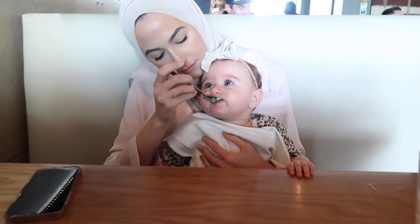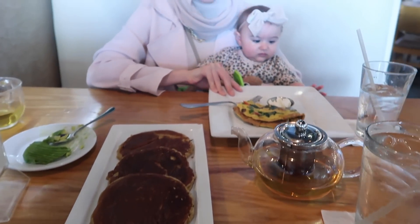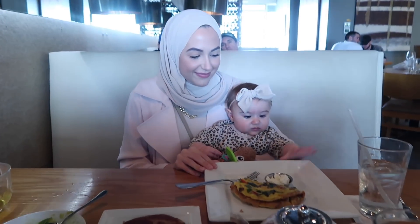We made it to the mall because we're just going to get some new clothes for Elena — she basically grew out of most of her stuff. We'll see what we can find.